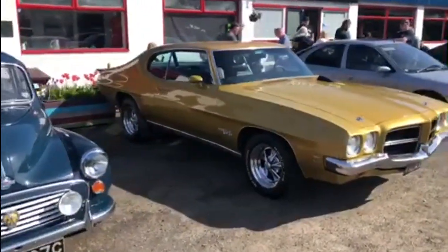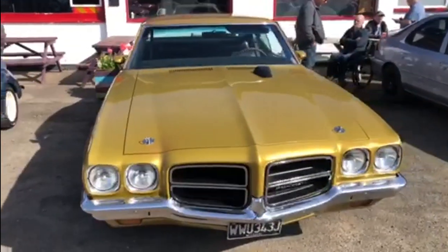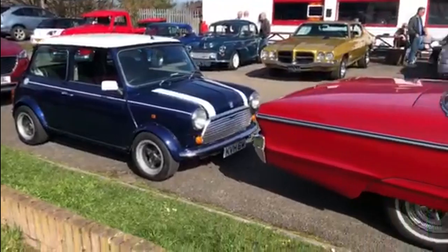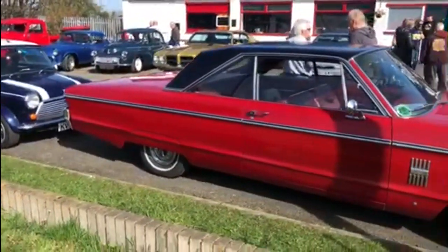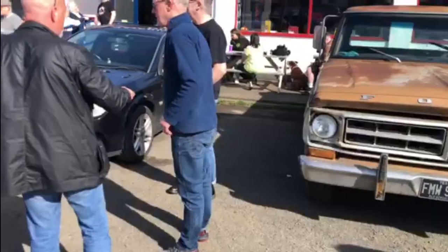You can't have a car show without a Morris Minor, and this absolutely drop-dead gorgeous Pontiac GT37 — what an amazing looking thing that is. And then of course the ubiquitous Mini. Have to have a Mini parked behind this massive Plymouth Fury. Look at the size of that, but doesn't it look stunning? Pleasure to see that one in the car park today.